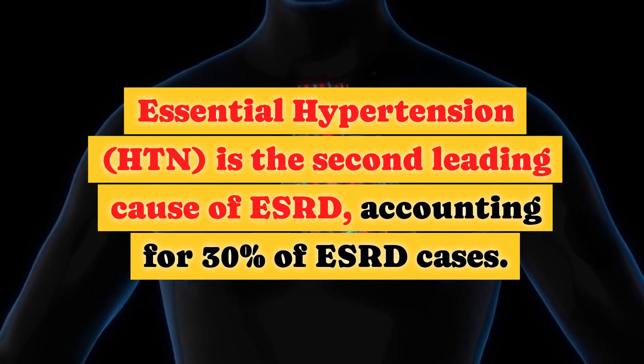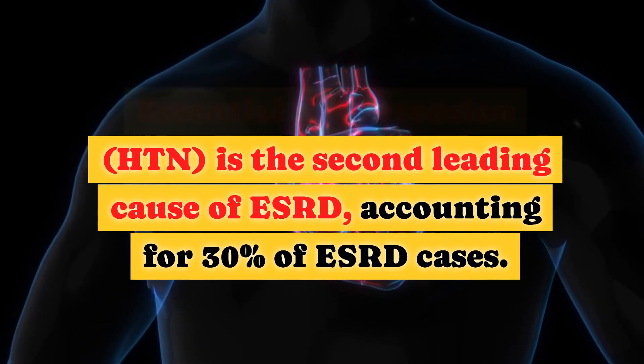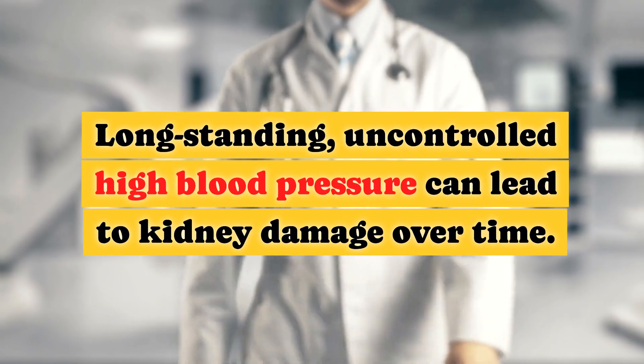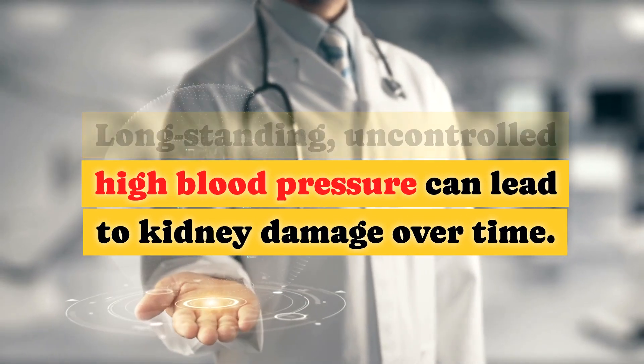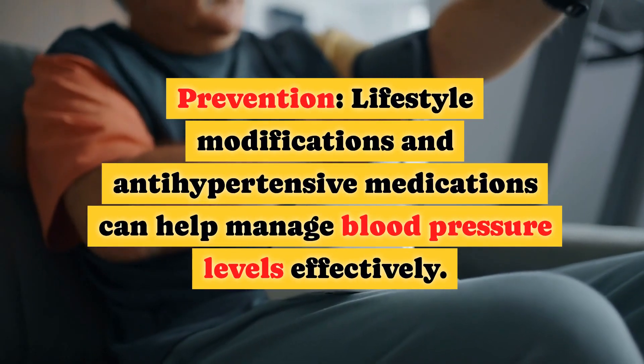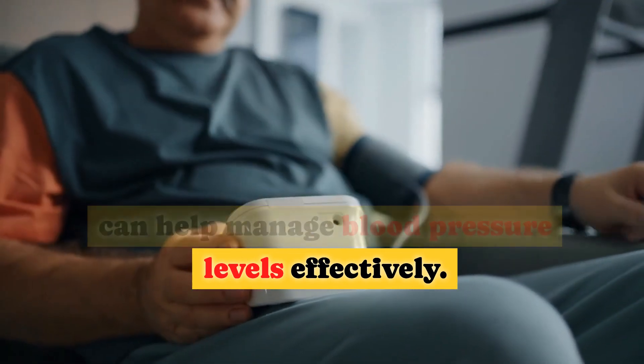Essential hypertension, HTN, is the second leading cause of ESRD, accounting for 30% of ESRD cases. Long-standing, uncontrolled high blood pressure can lead to kidney damage over time. Prevention: lifestyle modifications and antihypertensive medications can help manage blood pressure levels effectively.